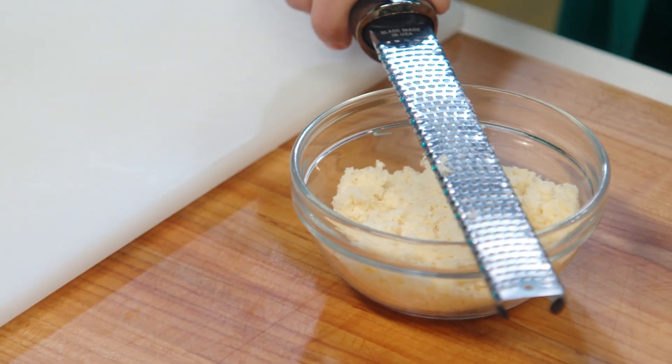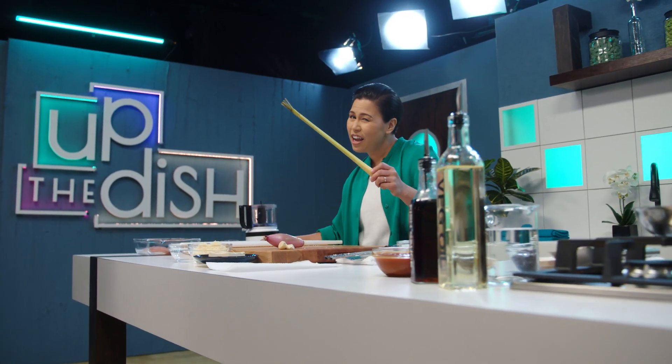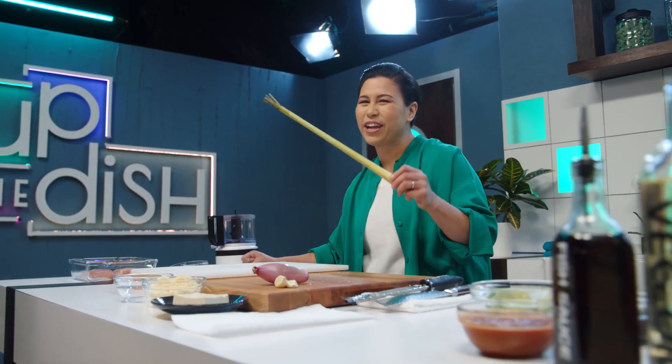Palm sugar, a popular Thai sweetener. Kind of tastes like butterscotch. Lemongrass — not traditional, but it's going to give us a great citrusy kick.